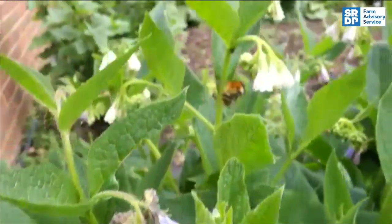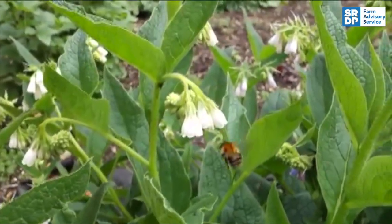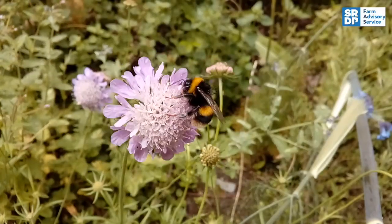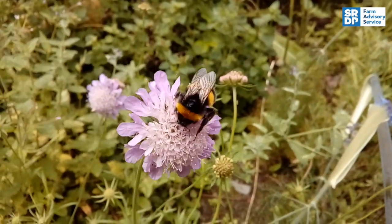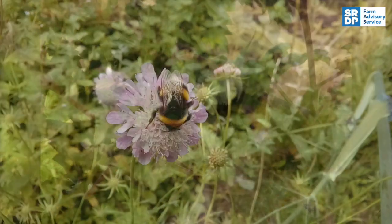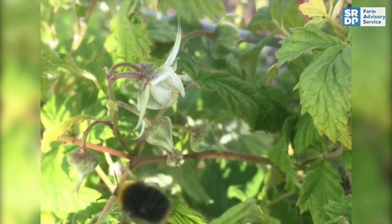While feeding, bumblebees and other pollinating insects collect and transfer pollen, fertilising flowers. Bees and the work that they do are essential to our future wellbeing. By following these simple guidelines, you'll not only benefit them, you'll benefit all of us.